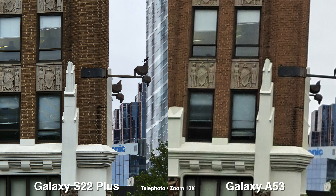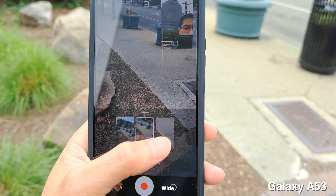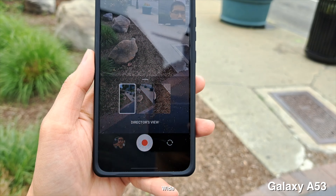In terms of the camera UI and experience, they're both Samsung phones so they're the same. In terms of the modes, the one that really stands out to me, which the A53 does not have, is Director's View.